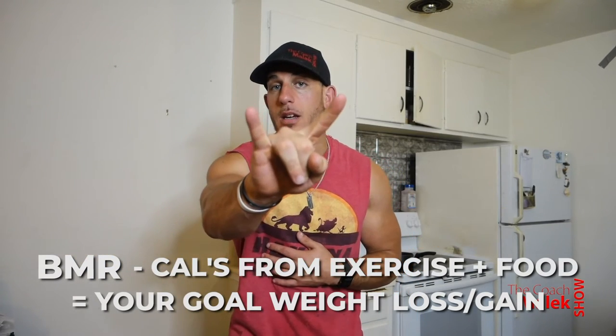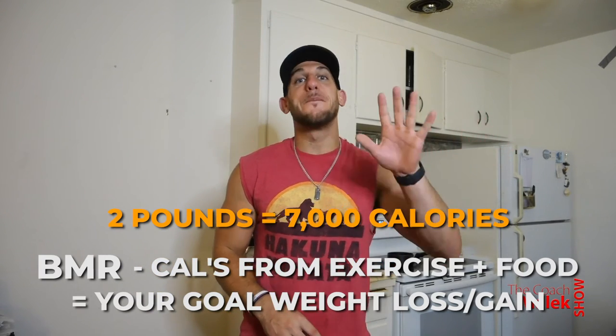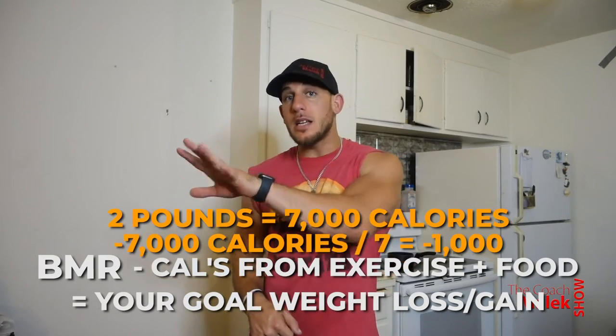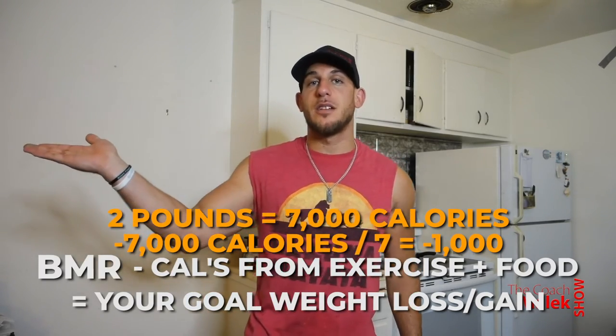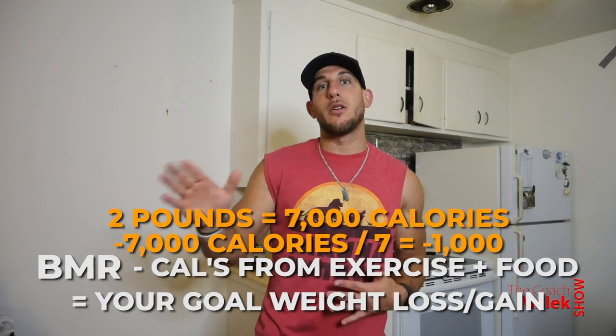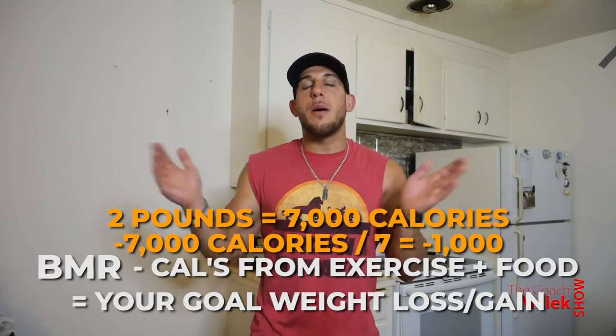If you're trying to lose two pounds a week, it'll be BMR — which is a negative number — minus how much you burn through exercise, plus how much you eat, equals negative 1,000. That'll be two pounds per week. So it's all a math equation.